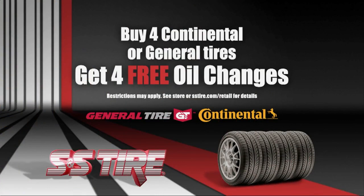I'm James with S&S Tire Brandon Crossing and that's your tip from under the hood. Now at S&S Tire, buy four Continental or General Tires and get four free oil changes.